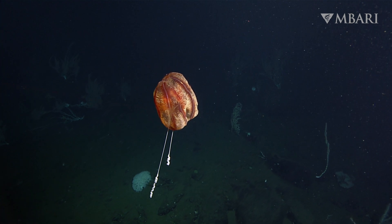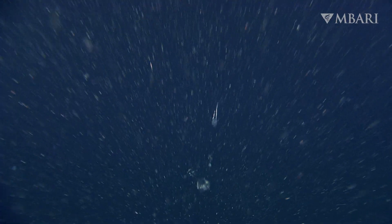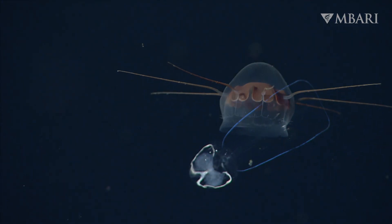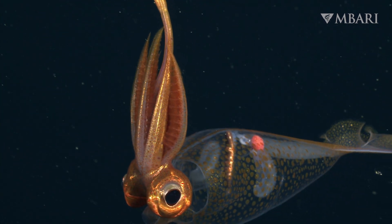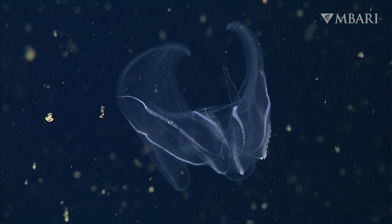The ocean is the largest living space on Earth and is full of interconnected habitats, not just side by side, but also on top of each other. For decades, MBARI scientists have studied who lives in these habitats. Some of the most dazzling denizens, and the most depth-diverse, are the comb jellies.